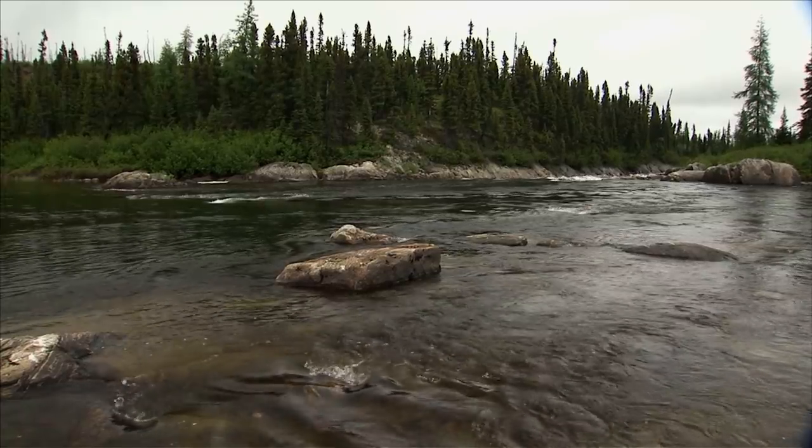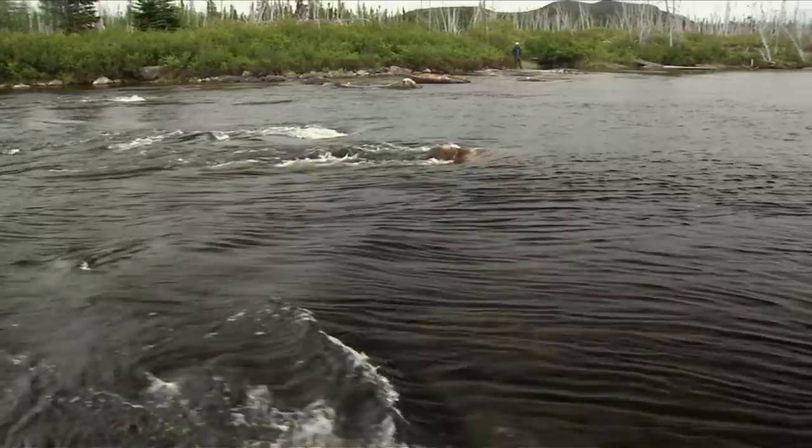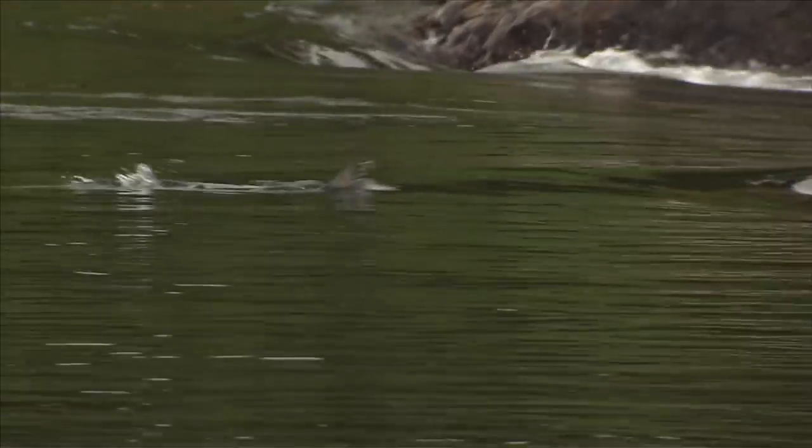My favorite location to find fish is at the tail of a pool, where fish are usually funneled into a small area. For Atlantic salmon, this is often a great place to use a dry fly.